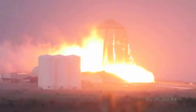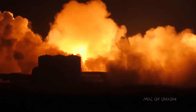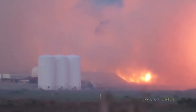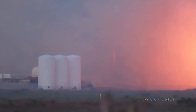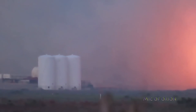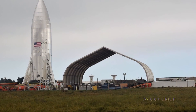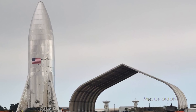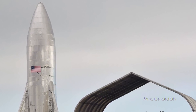Excellent news: SpaceX Starhopper performed its full flight test late last night after many delays. This is the first test of the interplanetary hopper test frame that will test Raptor engines and the overall Starship concept in coming months. SpaceX has been working on Starhopper since late last year when they unveiled the Starhopper design to the world.